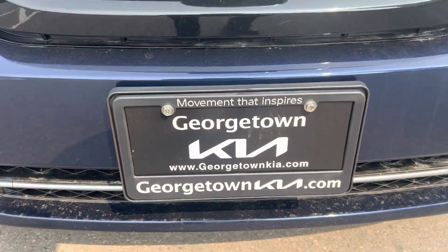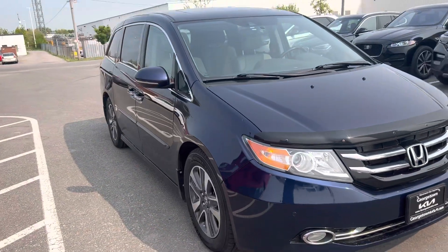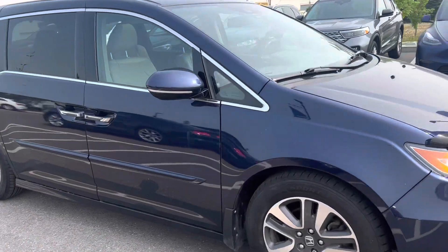Hi Michelle, it's Gavin here from Georgetown Kia. I just wanted to make a quick walk around video for you so you can get a closer look at this beautiful 2016 Honda Odyssey and see the great condition that it's in.